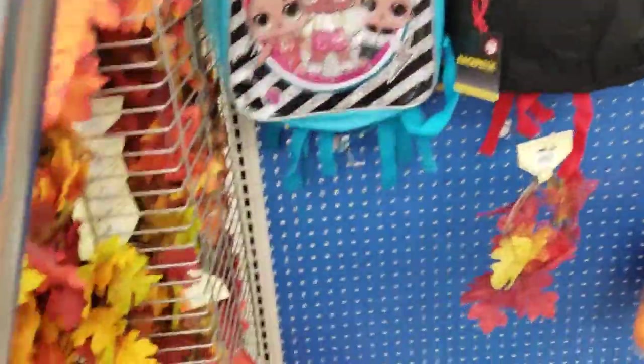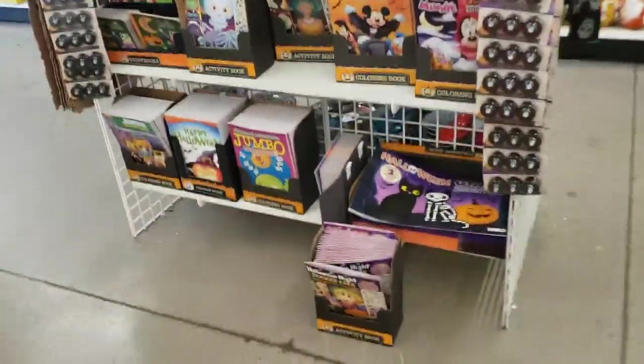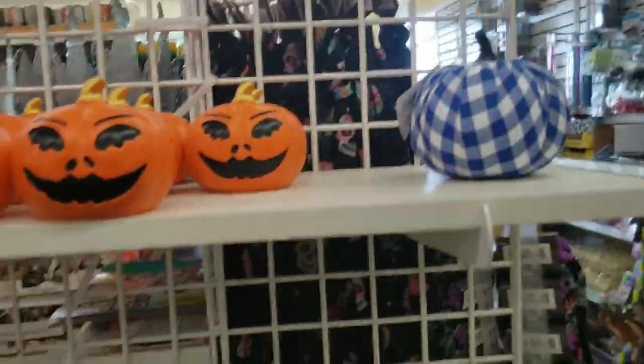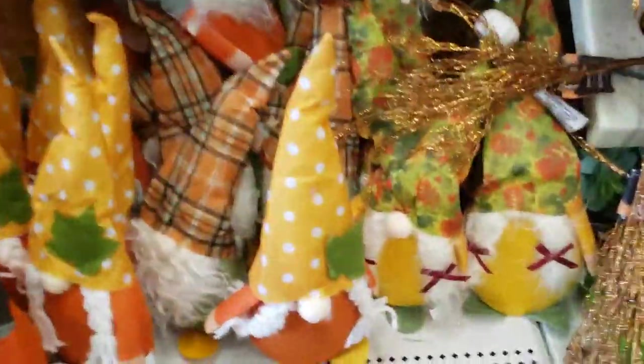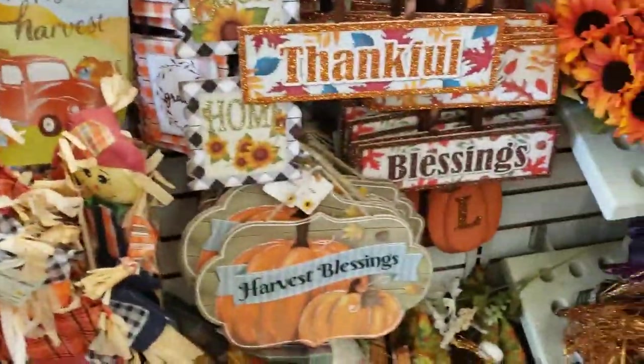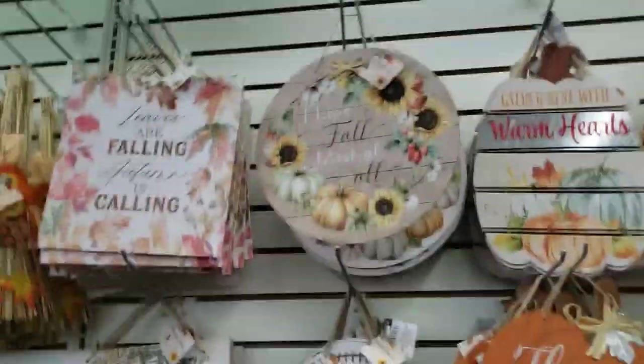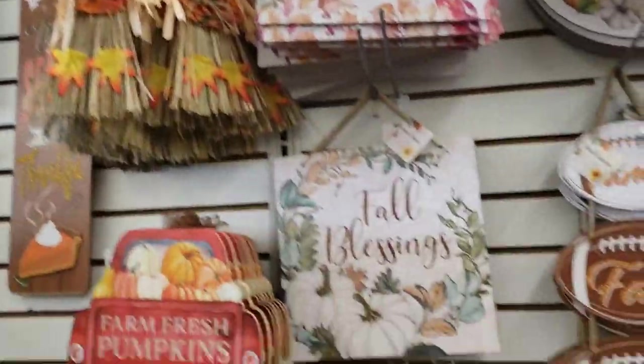There's some more back-to-school items, some backpacks, looking at more of the Halloween items here. There's some cute little ghosts and cats and skeletons, more jack-o-lanterns. All kinds of stuff — gnomes, they have to incorporate the gnomes into the holiday. All kinds of signs, anything you would need over here for $1.25. Pretty good deal.